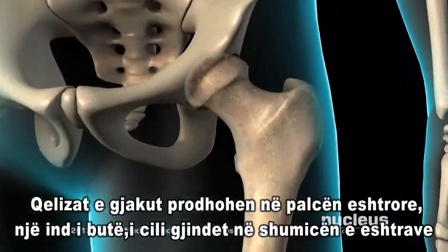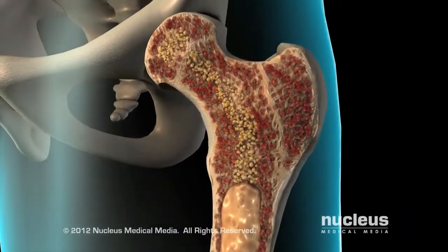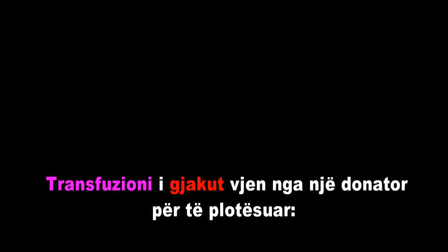Blood cells are made in the bone marrow, a soft tissue housed inside many of your bones. A blood transfusion uses donor blood to replenish red blood cells, white blood cells, platelets, clotting factors, plasma, or whole blood.